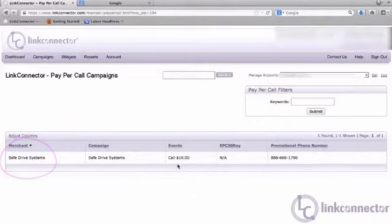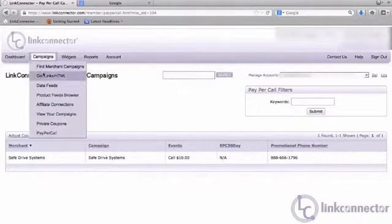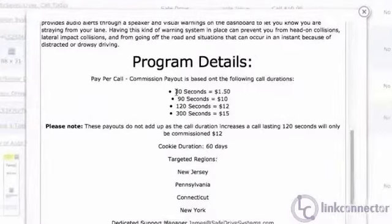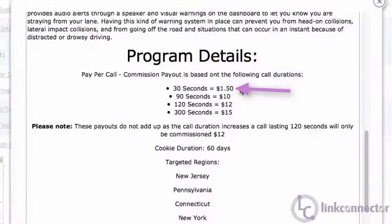Looks like we have Safe Drive Systems. They pay an average of $10 per phone call, and we have a phone number assigned to us at 606-1796. Let's take a closer look at some of the campaign details. Here we'll see a 30-second phone call will earn the affiliate $1.50. If a user stays on a phone call for two minutes, we'll see that the commission level is $12.